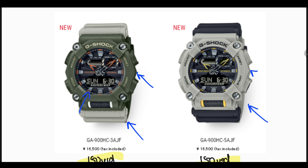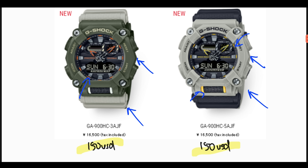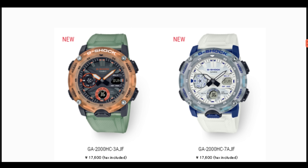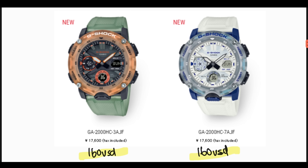The GA-900HC-5 has grey bezels with yellow accent colors for the buttons and watch face. I think both of these look really cool. Price-wise, 16,500 Japanese Yen — roughly 150 US dollars. Moving on to the GA-2000 series watches: both have translucent straps and bezel, with the only difference being the color elements.